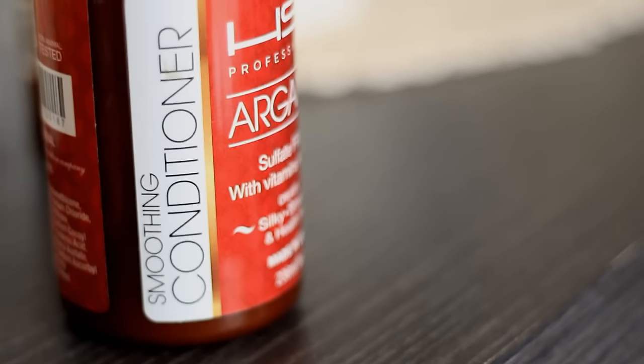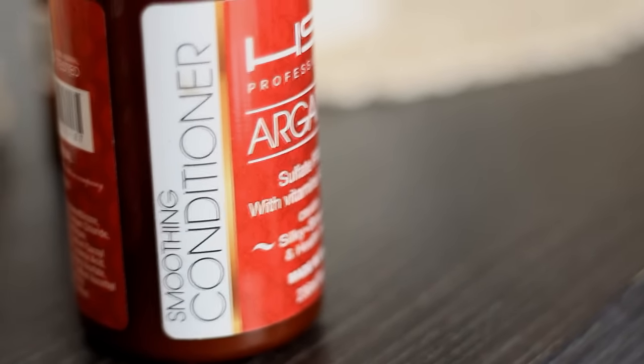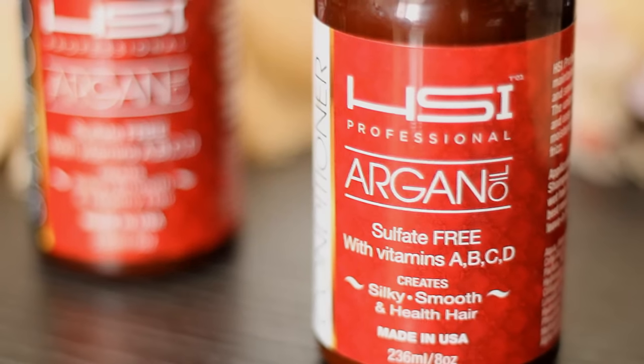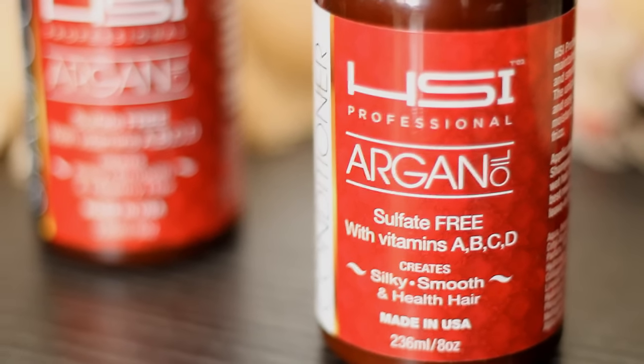And this is their smoothing conditioner. It says here that this can tame down any frizz on your hair, prolong and preserve the color of your hair if it's colored. It moisturizes, adds shine and softness without weighing down your hair at all.